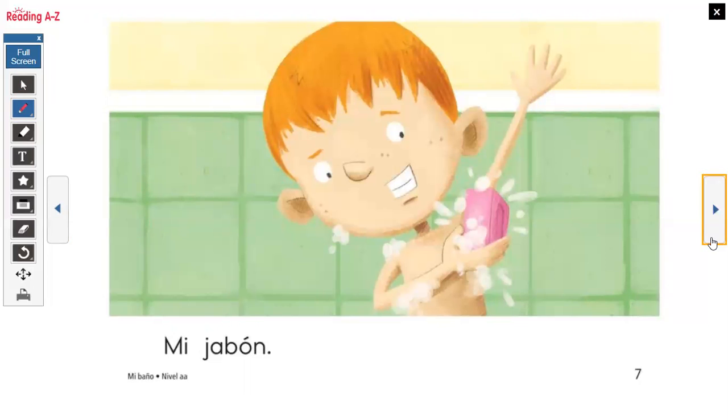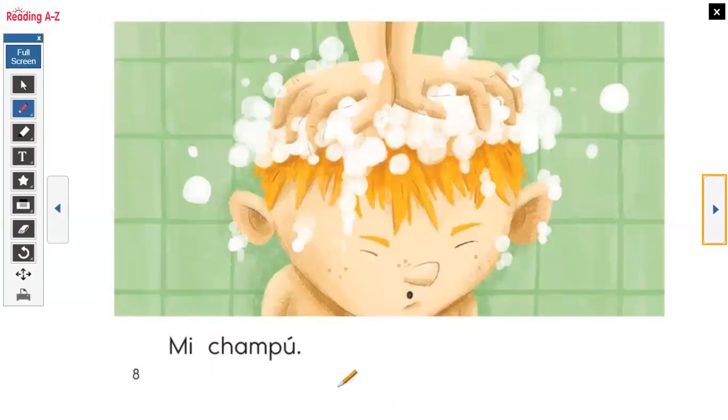Mi jabón. He looks like he's washing up. And what do we use when we wash up to clean our body? Soap. Exactly. My soap. Mi shampoo — it sounds just like it does in English, and we can see his hair is getting washed, so it must be shampoo. Very good. My shampoo.